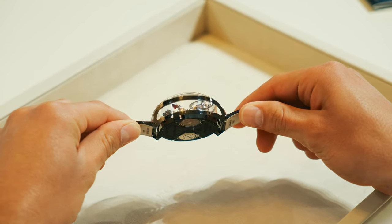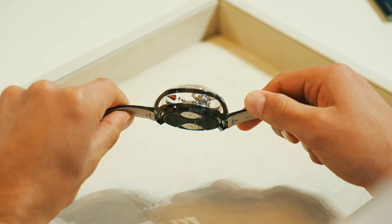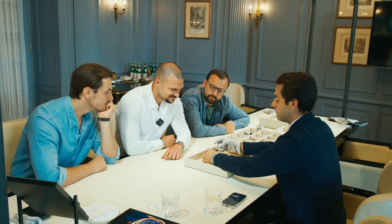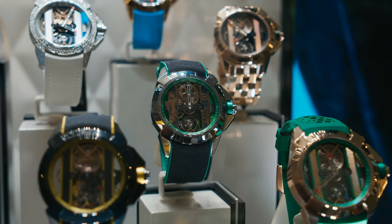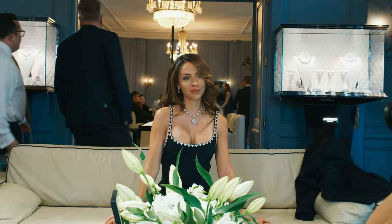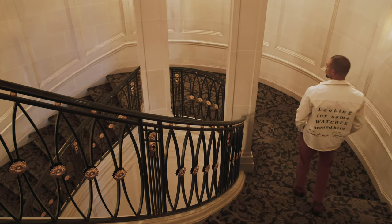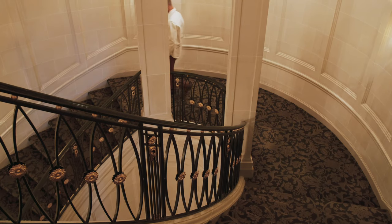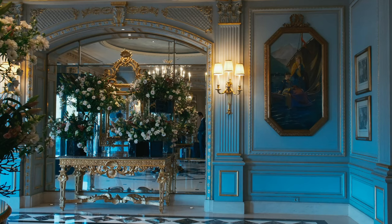You'll see the numbers on the bezel, and then there's a skeletonized sapphire crystal with hours and minutes dial. Flying tourbillon — this is a standard flying tourbillon. You'll hear it. You'll see it.